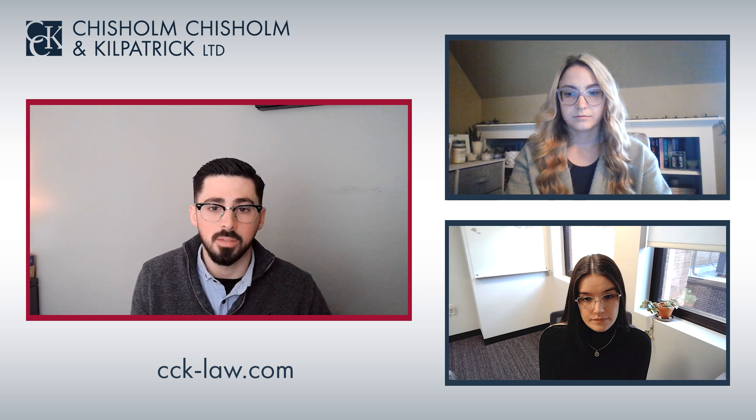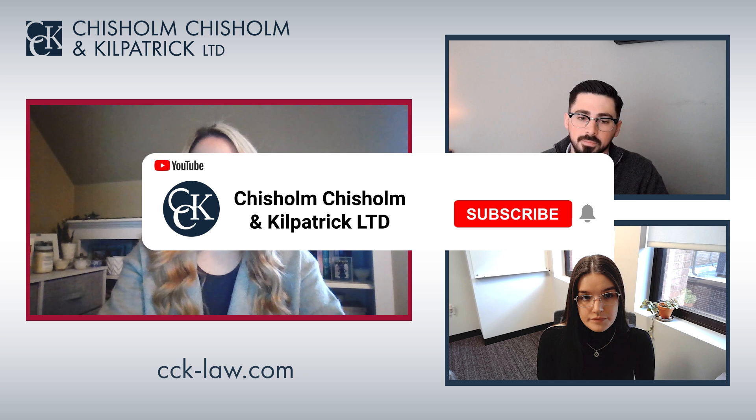Now let's talk about the high-value secondary service-connected claims. The first we see most often with the most results is depression and anxiety. They're two of the most common secondary conditions among veterans, developing due to a wide range of conditions. A veteran could develop depression or anxiety secondary to a service-connected cancer, an orthopedic condition such as a knee or back injury, a TBI, and many other conditions.